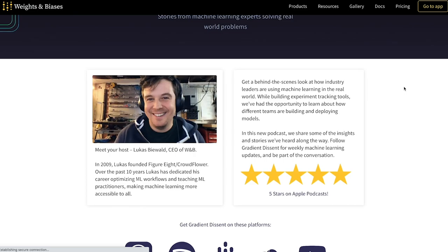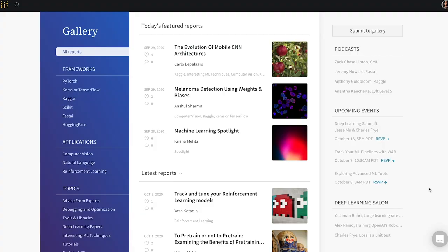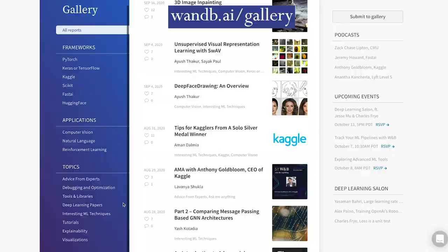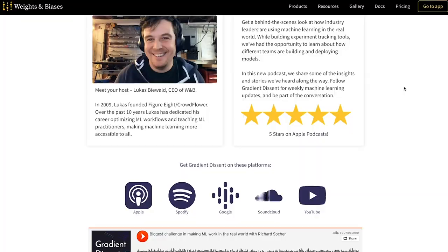You should also check out Gallery by Weights and Biases, a place where anyone can read and publish curated machine learning research, tools, and best practices. It's the ideal publishing platform for ML because you can augment your writing with model predictions, metrics, and custom charts. Weights and Biases also hosts regular podcasts and webinars on a variety of topics. Sign up using the link in the description to start tracking your machine learning projects in less than five minutes.